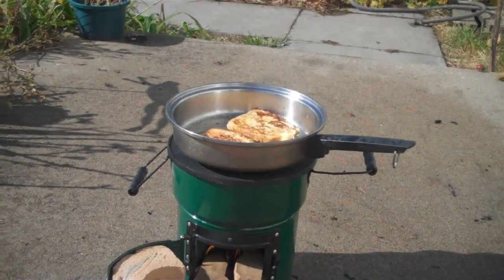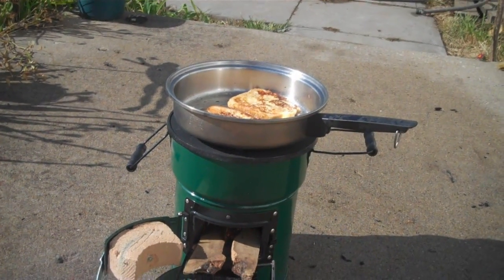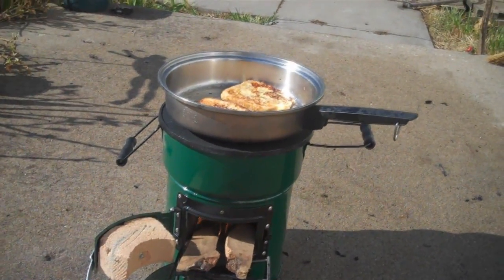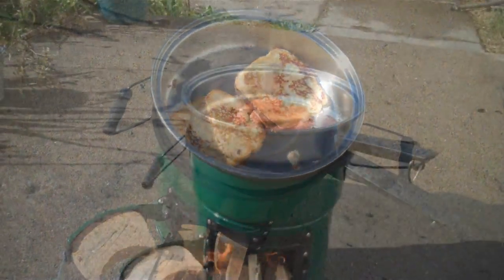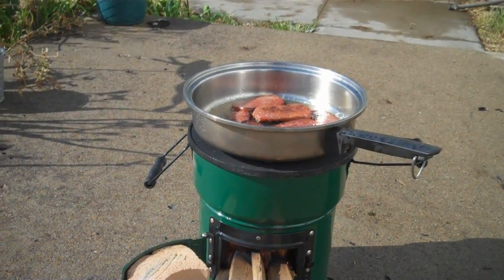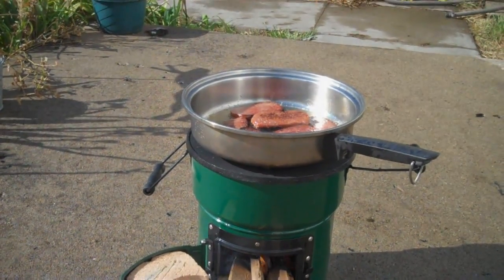I did take the stove out this morning and cooked up some breakfast for the missus and I. It was a tough time because it was raining when I started and the wind was gusting to 20 miles an hour. Once the wind died down, it burned like a champ and we had a real nice breakfast.